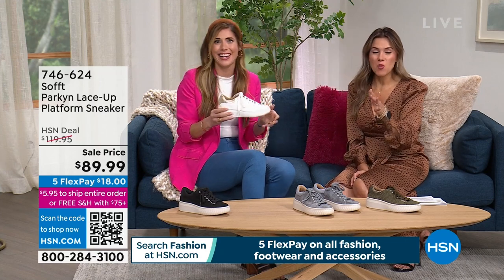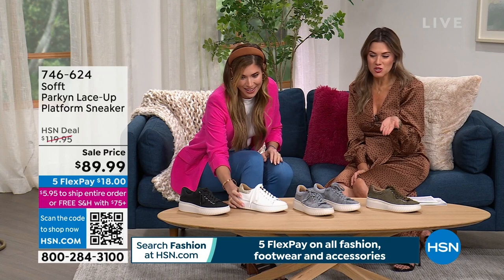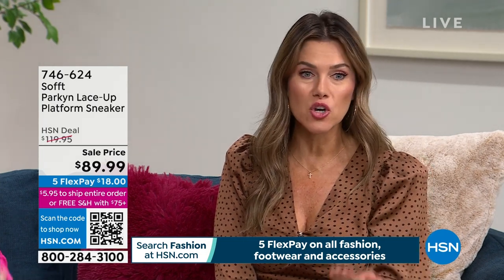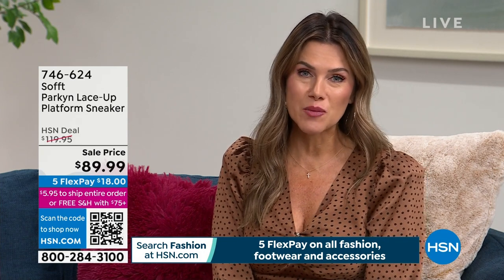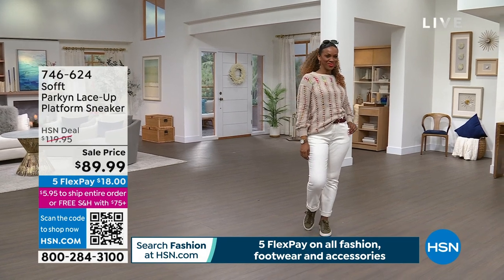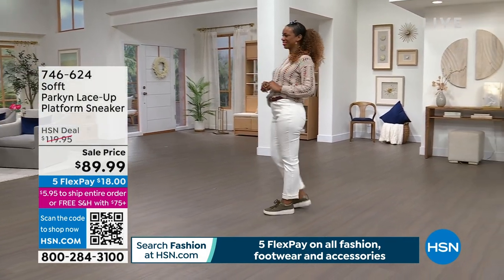I walked through one of those bougie department stores, and the sneakers at the forefront had a price tag starting at $400. These sneakers are all genuine leather, and you're getting that platform, the look, the value today — and you're getting it on FlexPay. $18 gets it home, and it also has free shipping and handling. If you bought anything earlier and paid the $5.95 shipping, we'll return that to you because you'll have exceeded the $75 threshold.